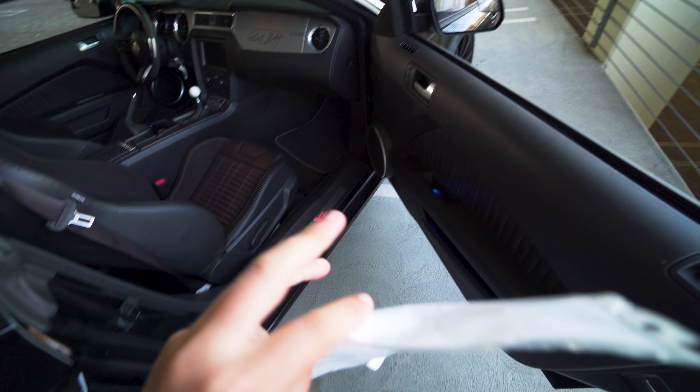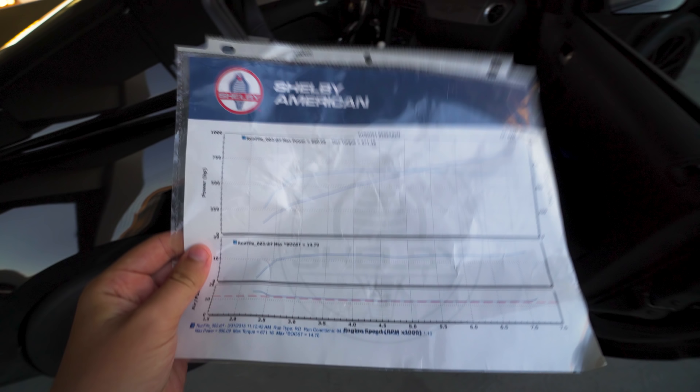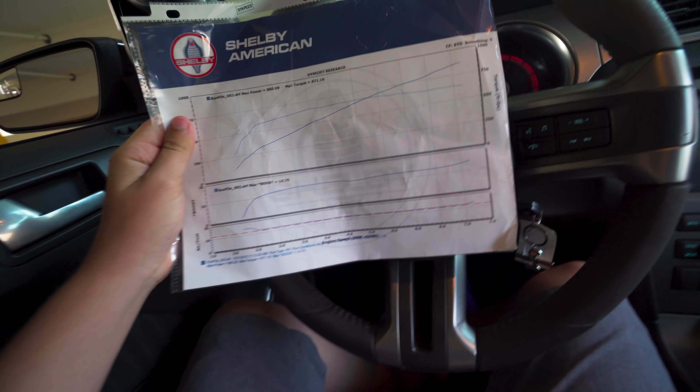As you can see, max horsepower output is 860 to the wheel. Torque is 671 to the wheel, and that is on 14.7 boost. This is all off pump octane — I'm down here in Southern California and the best gas we have is 91 octane — so this entire car running on 14.7 boost gives 860 wheel horsepower. Now this car new, if you got the normal Super Snake package, they make about 850 horsepower to the crank. As you can see here, the max horsepower it makes to the wheel is 860.